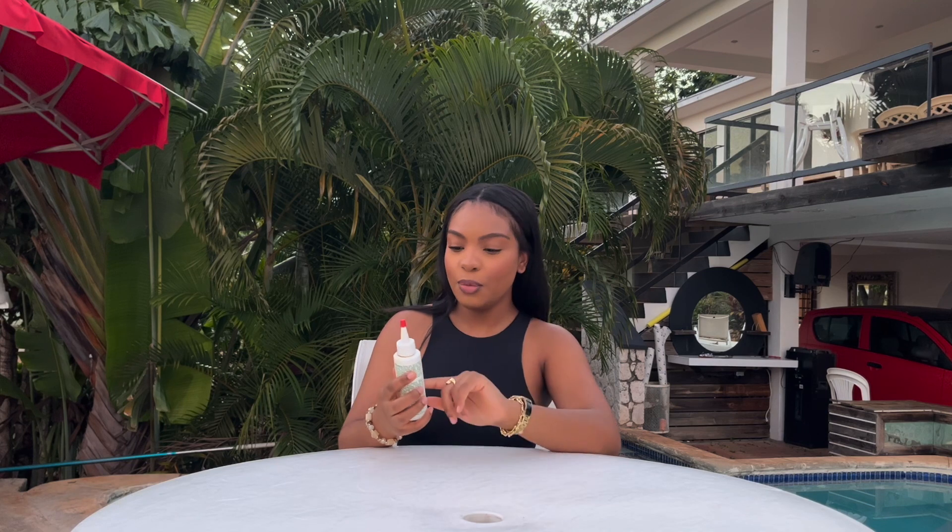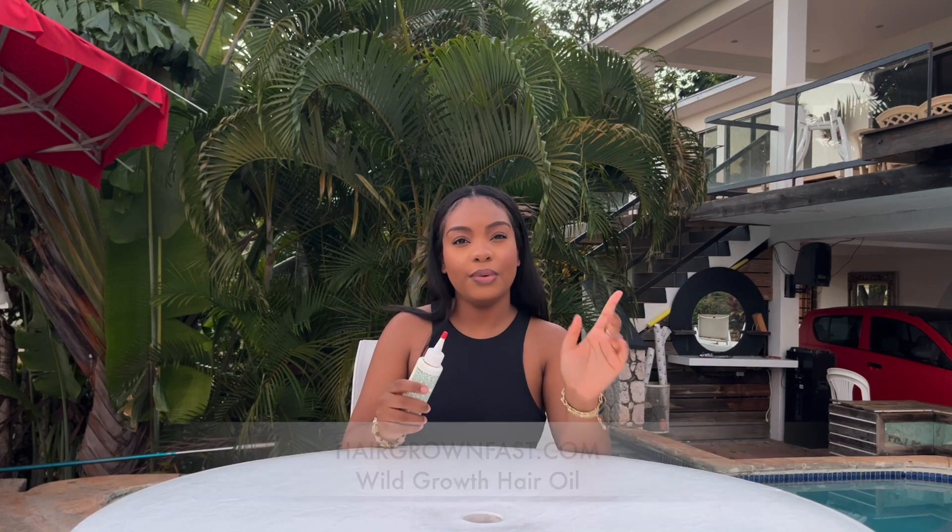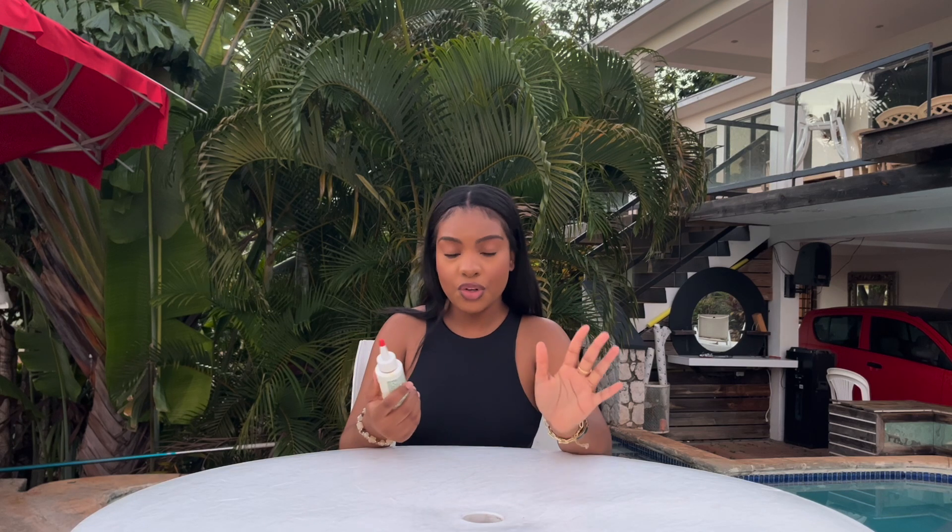Next up we have the Wild Growth Hair Oil. I use this on my roots, but as of late I haven't been using it as much. I definitely do recommend it, especially if you're suffering from dandruff or dry scalp in general — I recommend the Wild Growth Hair Oil.